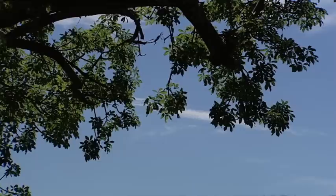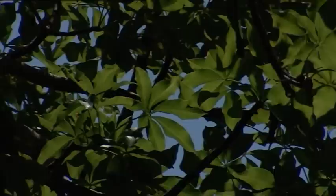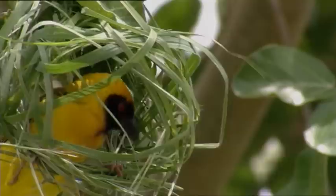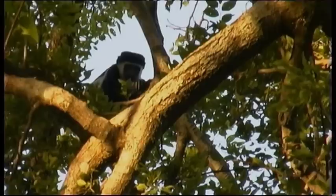It seems as if the baobab exists so that everyone can benefit from it. Humans use the bark to make ropes and the leaves to make medicine. It is not surprising that elephants, giraffes, monkeys, tree hyraxes, and rodents include this tree in their diet. Even certain birds eat the leaf buds.